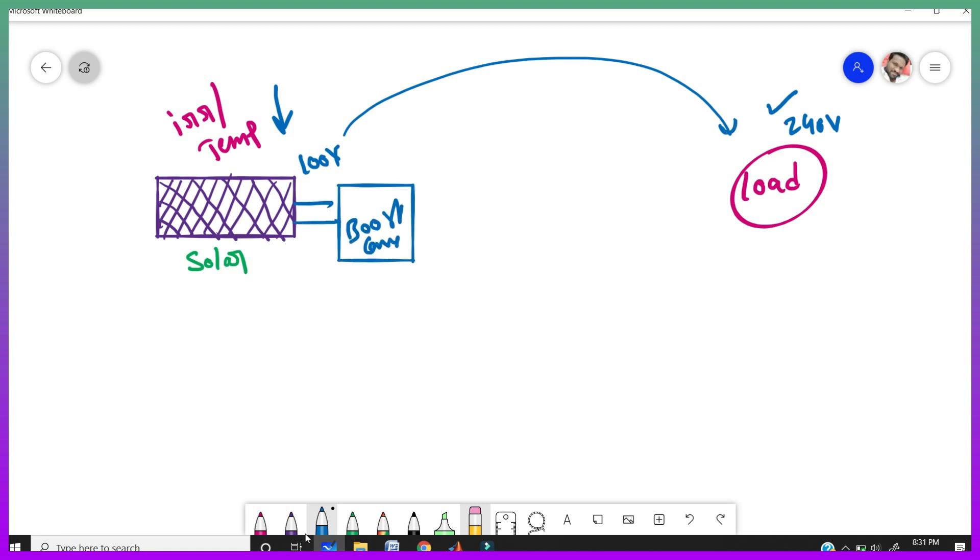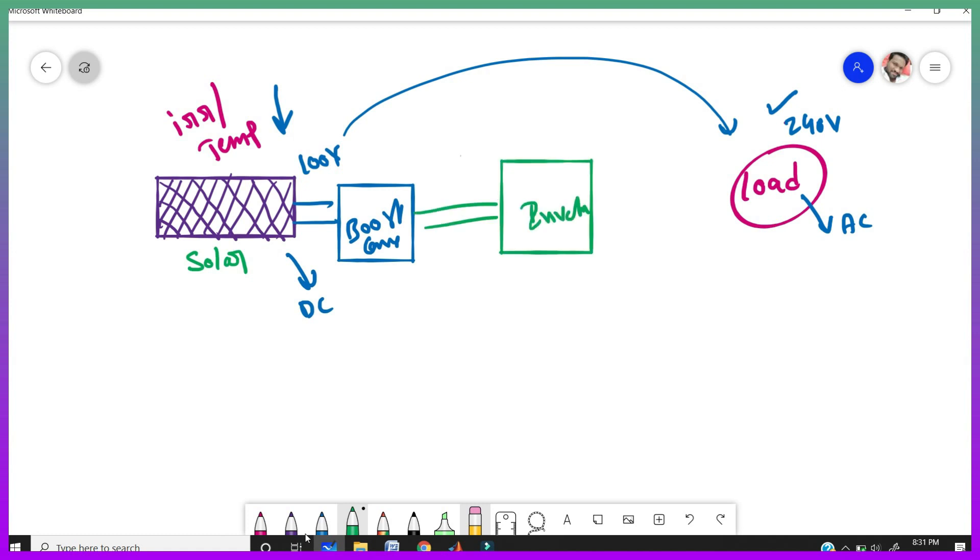That's why we need a boost converter to convert the low voltage into high voltage. But solar panels output DC, and if our load is AC, we need to again convert this DC to AC using an inverter. The inverter converts DC to AC and supplies the load. In cloudy days, when we are getting low voltages, by using a boost converter and inverter we increase the voltage to what is needed at the load.